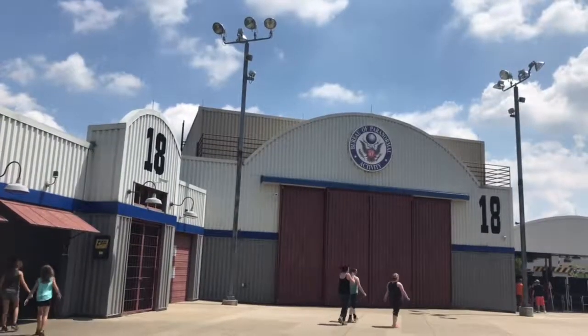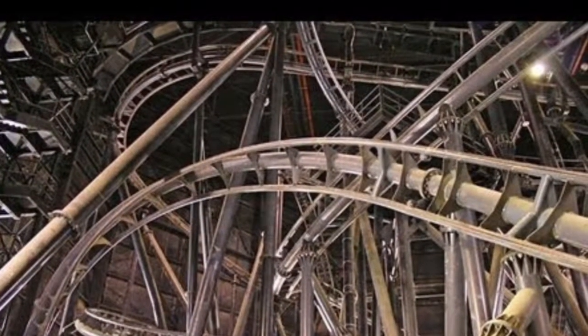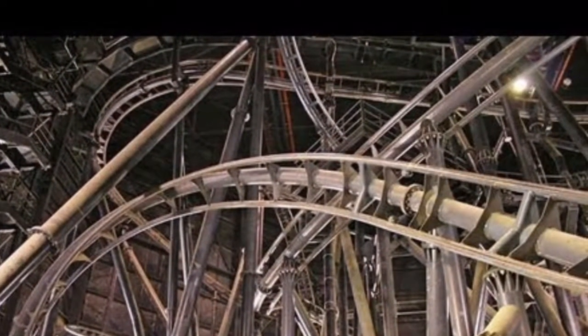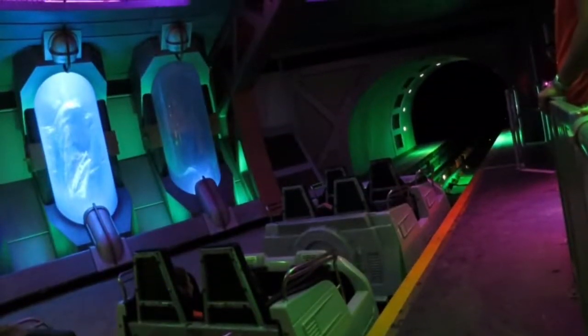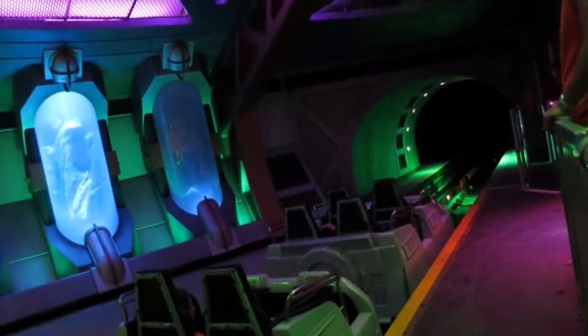At number six we have Flight of Fear. This really does remind me of The Joker and Poltergeist. I think I like outdoors better than indoors, but they're still very very fun. It kind of just meanders around near the end but then hits you with that corkscrew at the end. I love the launch and it's just a super fun ride. I love how it's inside and in the dark.